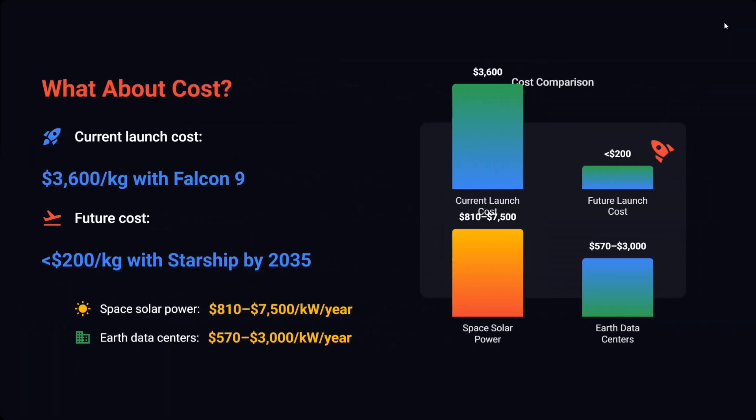What about the cost? You might have assumed this would be a highly costly project. The current cost is about $3,500–$3,600 per kg with Falcon 9, and in the future they are expecting it to drop to less than $200 per kg — that's a great expectation, and if that works it would be a crazy number. A space solar power station would cost around double that of Earth data centers, but it's worth it.